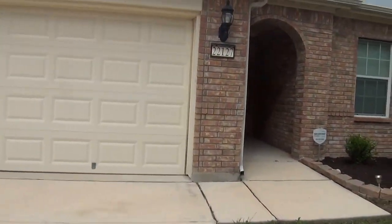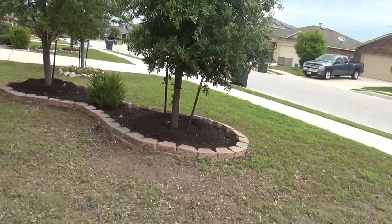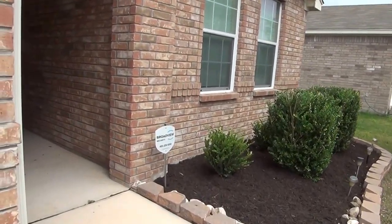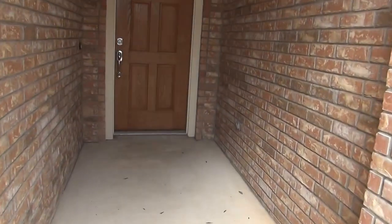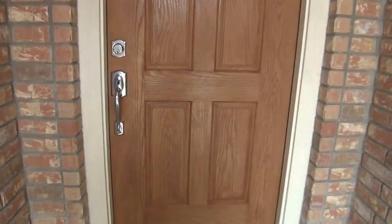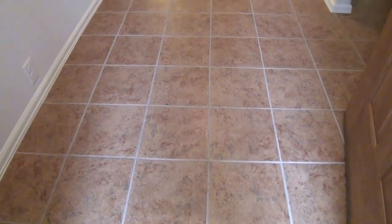This home is very immaculate and well-maintained, as you can see from the landscaping in the front yard. It's really move-in ready. This is the entryway, and here are the ceramic tiles that extend all the way to the kitchen and all the wet areas. This entryway right here is about 12 by 6.